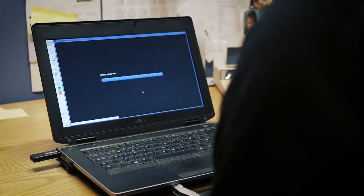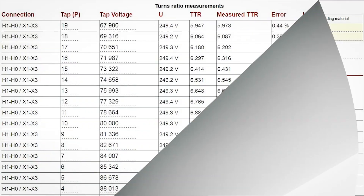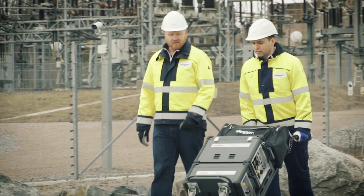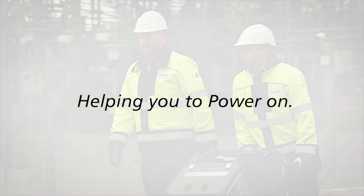TRAX provides comprehensive reporting for full transformer health analysis, with accuracy equal to or better than what is expected from using individual test sets. TRAX is the ideal solution for transformer and substation testing, helping you to power on.